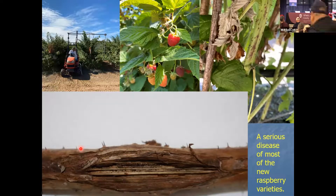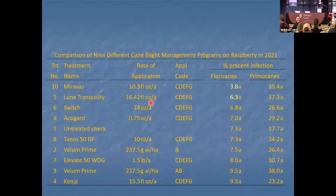Shout out to Enfield Farms for giving us a place to do the trial. Cane blight is a relatively new — it's not a new pest — but it didn't seem to bother Meeker and some of the older varieties. It is the bane of the Wake varieties and some other new varieties. We've been working on this for a couple of years. We tried some different products in a basic screening trial.